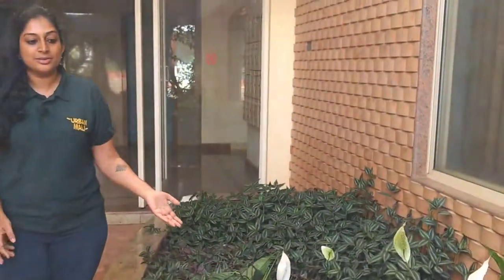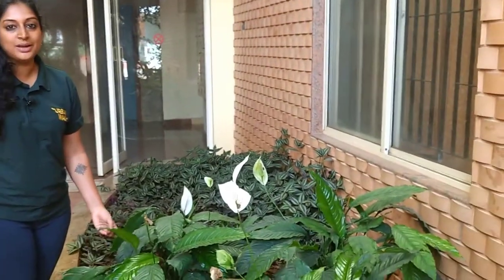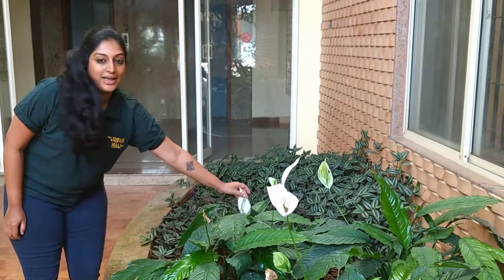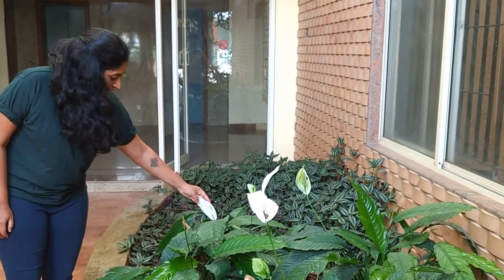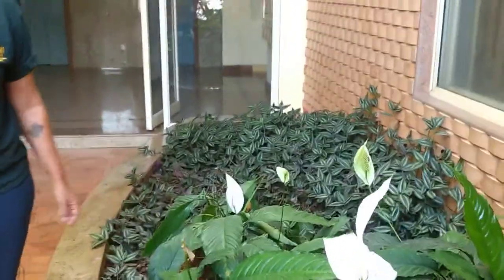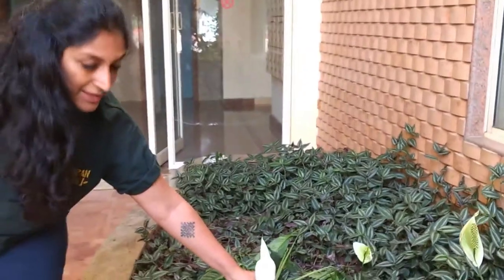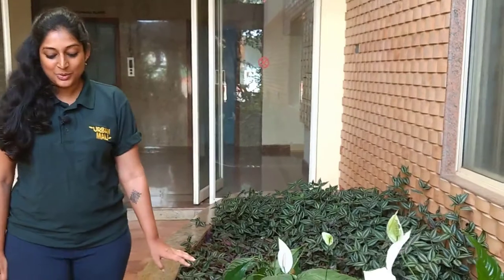The next plant we have here is called Spathiphyllum, or as many people like to call it, the Peace Lily. Here we have a beautiful Peace Lily flower. These are the kind of flowers that shade plants would produce — you may have seen similar flowers from various tuberous plants. It is made in a way that uses the least resources for the plant, but this is the maximum flower you would get from a shade plant.